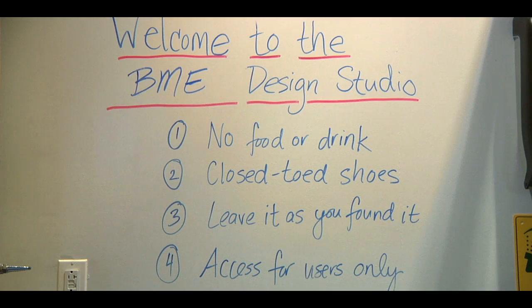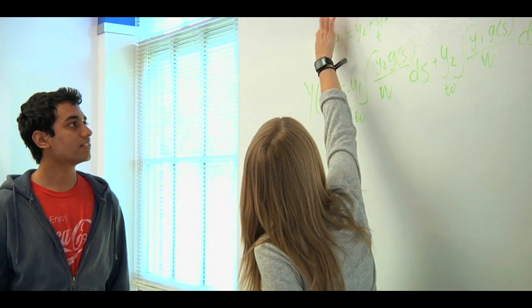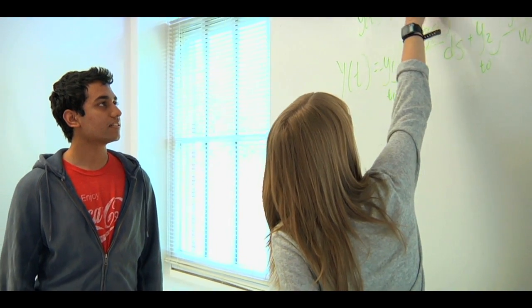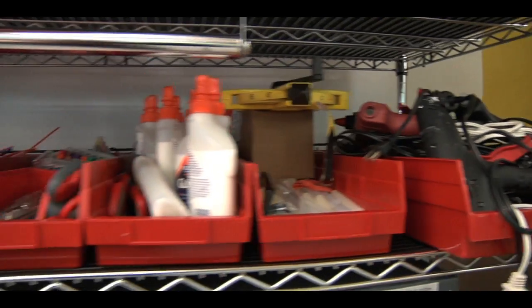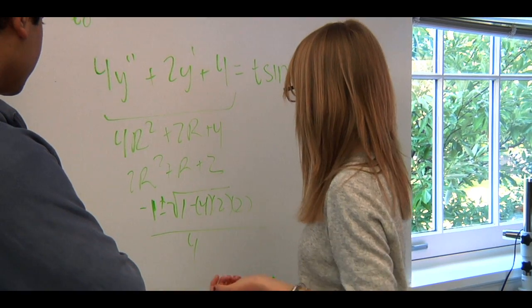One of the coolest parts of BME is the design team program, which pairs students with doctors in the real world who have a medical problem that needs a solution. The students get a budget and guidance from these doctors in order to engineer a new medical device to solve this problem. Several students in the design team program have graduated with patents and have written research papers about their findings.